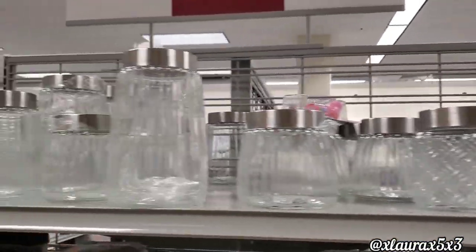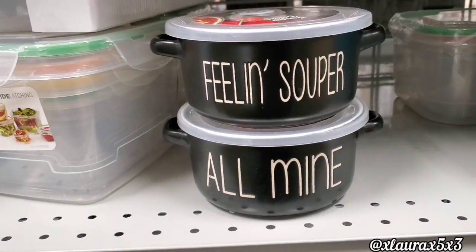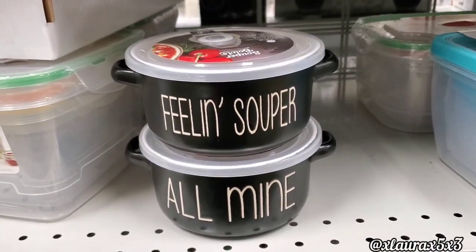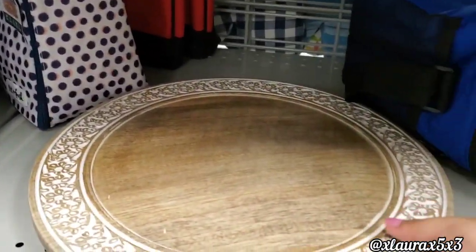They have lots of canisters — they are glass, $2.99, $3.99, $4.99. Feeling Super, All Mine — these are $3.99. And then look at this Lazy Susan — $16.99.